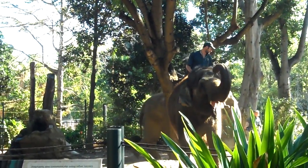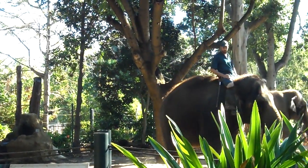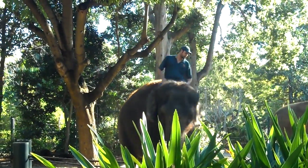This type of handling, working closely with the female elephants, we call free contact handling. The female elephants are very well suited for that way of handling, and we have found that to be the best approach.